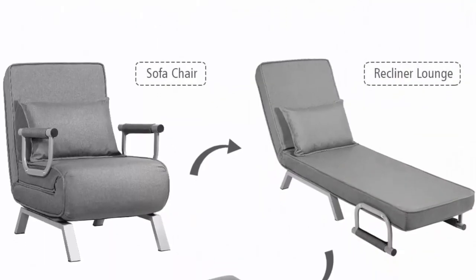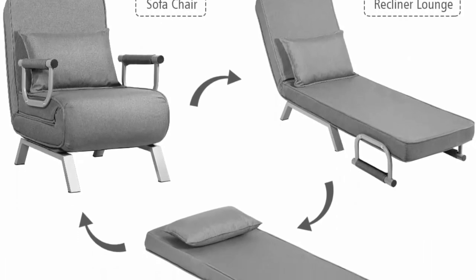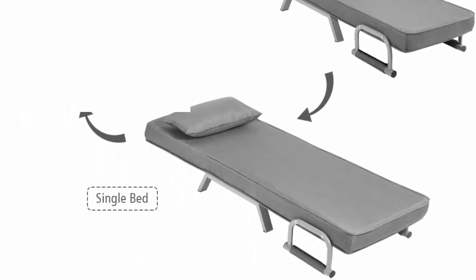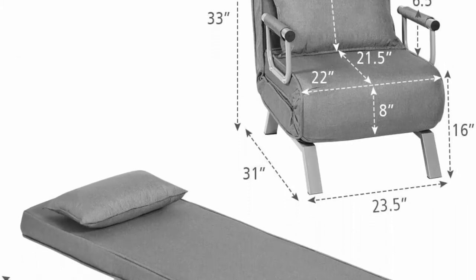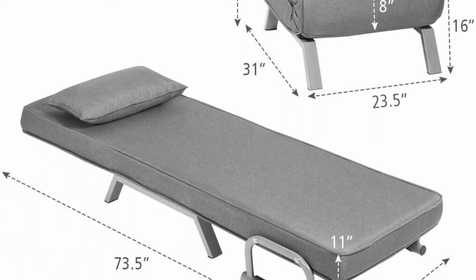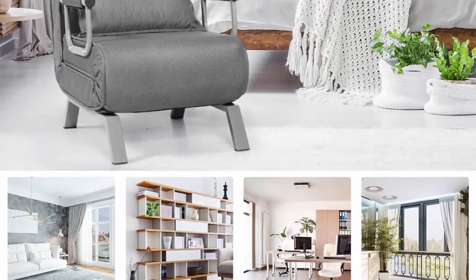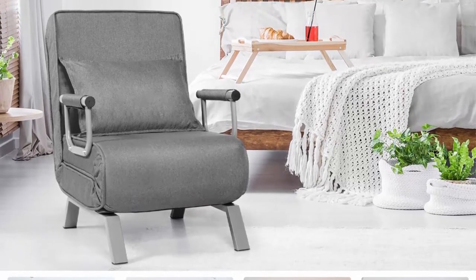5-Position Adjustable Backrest: The backrest angle can be adjusted for 5 reclining levels, including 18 degrees, 36 degrees, 54 degrees, 72 degrees, and 90 degrees. Multiple adjustment positions help you find the ideal sitting position or resting angle to relax your body and relieve fatigue. Whether you want to sit, lean, or lie down, it can be easily realized.